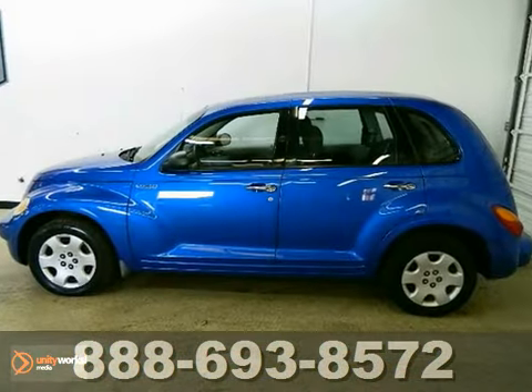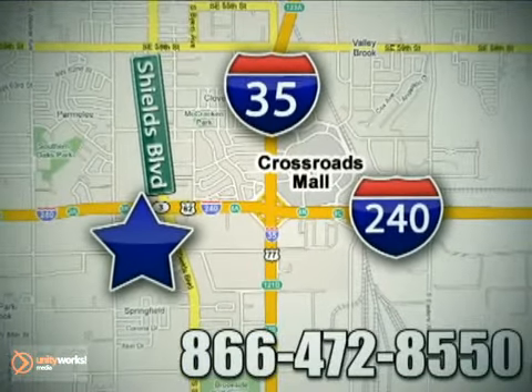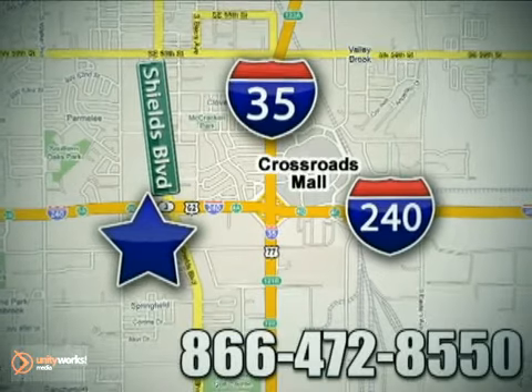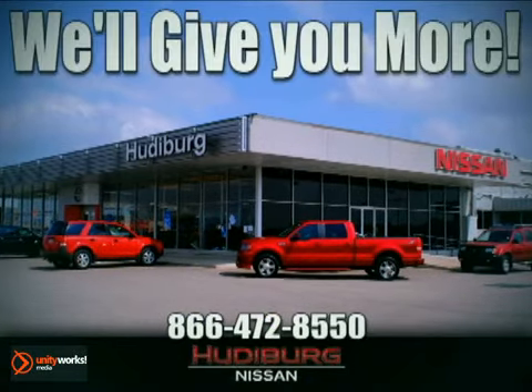Come take a look. Call or stop in today. We are conveniently located one block west of I-35 on I-240 in Shields in Oklahoma City. Remember, you can count on Hewdeburg. We'll give you more!